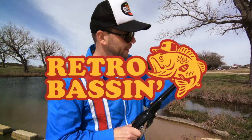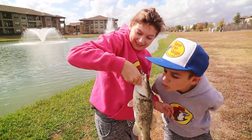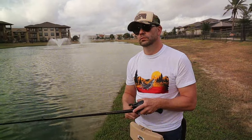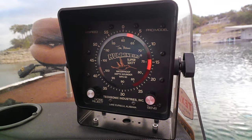Retro bassin', kickin' some assin', wearin' rayon jackets. Thinkin' bout build dance, watchin' these fish prance through my Ray-Ban glasses. Ain't nothin' better than forty-year-old lures comin' off of Zepco 33. Out on the bass boat, makin' beer cans flow, doin' some trespassin'. Fishin' it old school, this old stuff rules. Welcome to Retro Bassin'.